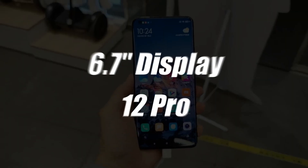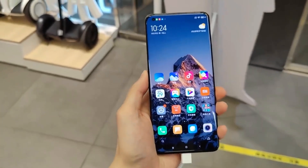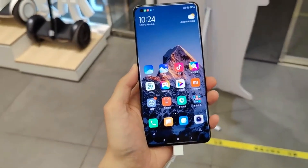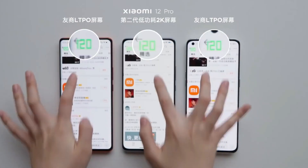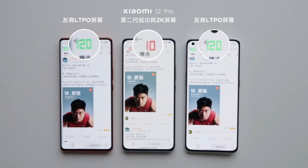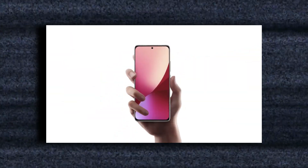Xiaomi will utilize a massive 6.7-inch display in the 12 Pro, and the display has top-of-the-line specs including 2K resolution, Samsung's E5 AMOLED panel, and second-generation LTPO with a high refresh rate. As a result, switching from 10Hz to 120Hz will save battery life while providing a pleasant experience. Both devices have a hole-punch cutout for the selfie camera and curved edges on the sides.